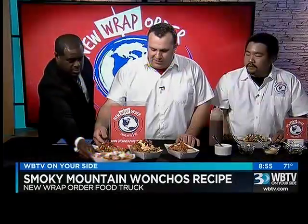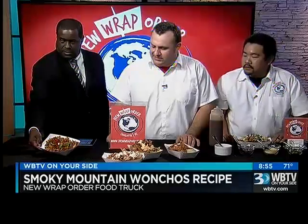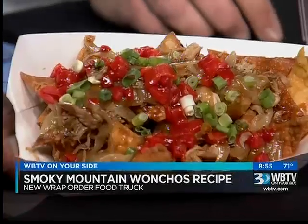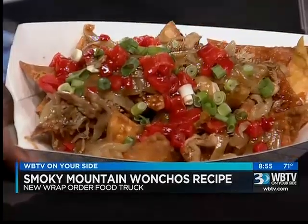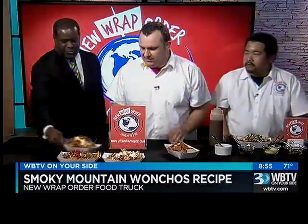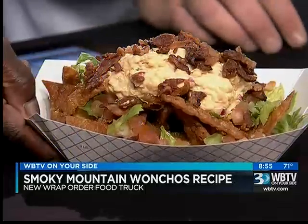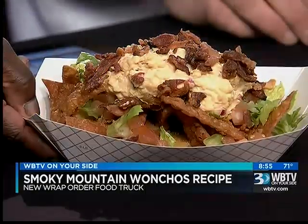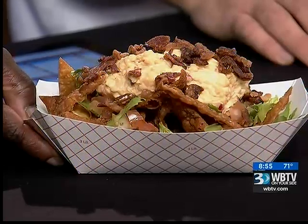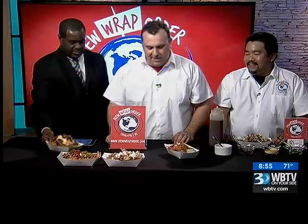We also have our Asian-South Wanchos, which have pulled pork, Mongolian sauce — like a sweet brown sauce — roasted red peppers, caramelized onions, and scallions. We also have our Dirty South Wanchos, which feature shredded lettuce, diced tomatoes, our Penny's pimento cheese — and jalapeño pimento cheese with that, so it gives it a little kick — and topped with crumbly bacon.